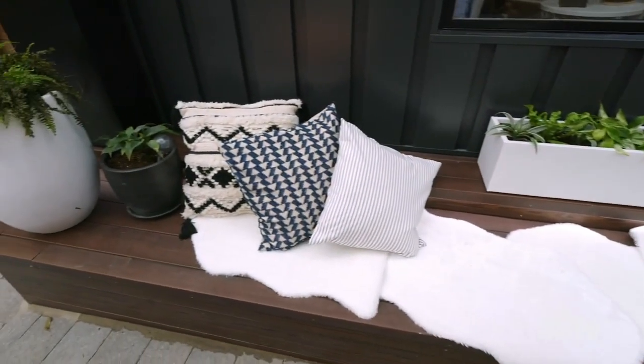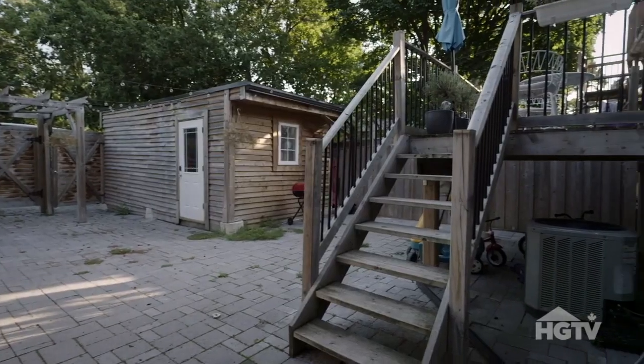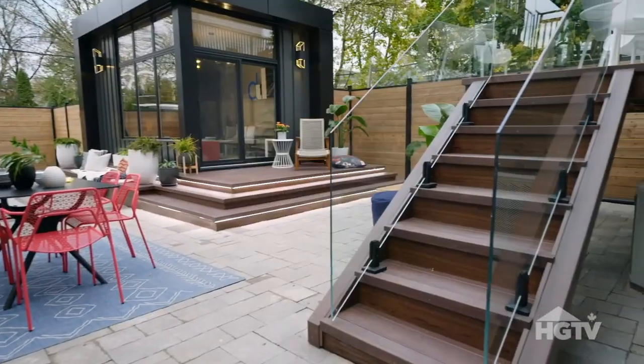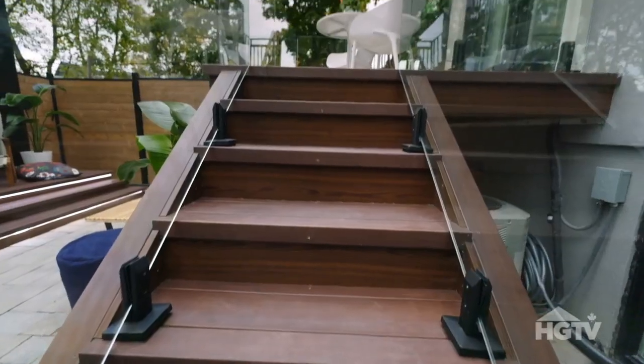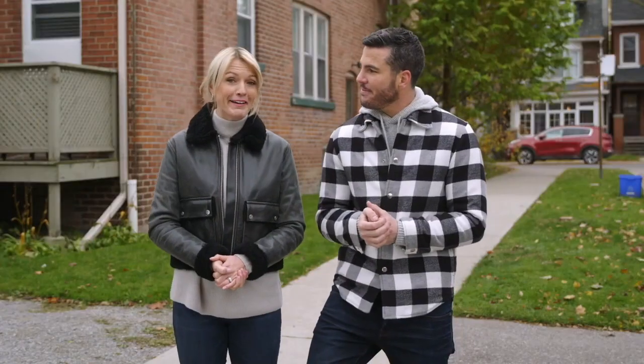Yeah, we saw this as a real opportunity to give them extra seating. We had an existing back deck to work with, but it was a bit of an eyesore. So by recladding that and adding frameless glass railings, it seamlessly blends into the backyard. So you really can have it all in an urban backyard.